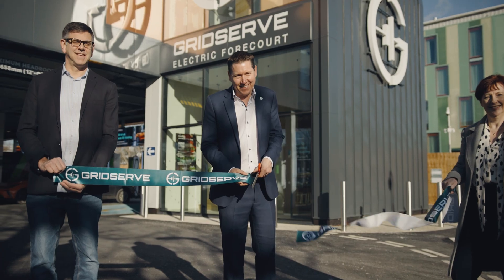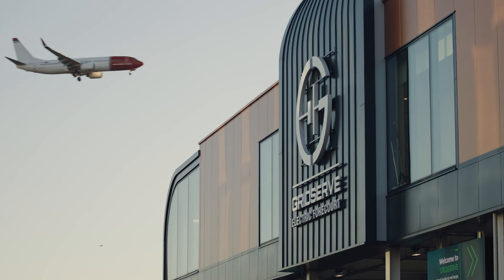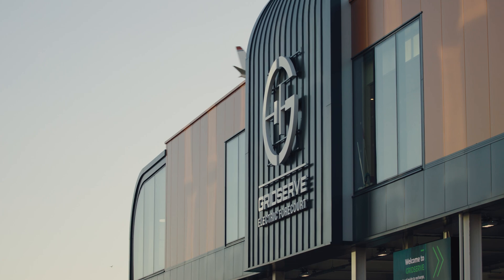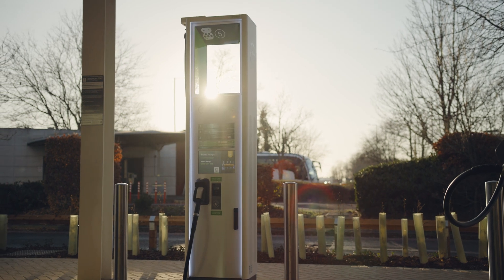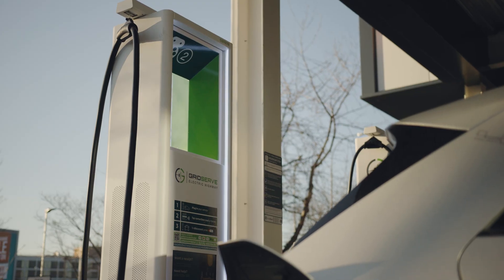We're here to officially open our latest and most incredible electric forecourt at London Gatwick Airport. It's a facility that can charge 30 vehicles at the same time. Most of the chargers are 350 kilowatt chargers, which means they're capable of providing a hundred miles of charge in only five minutes.